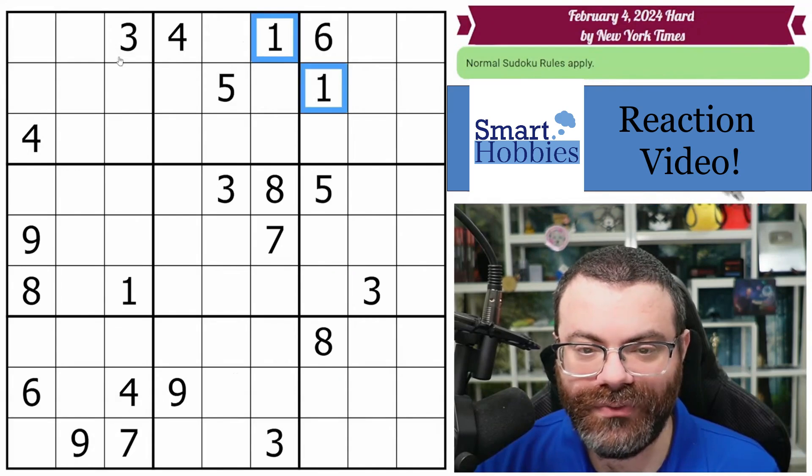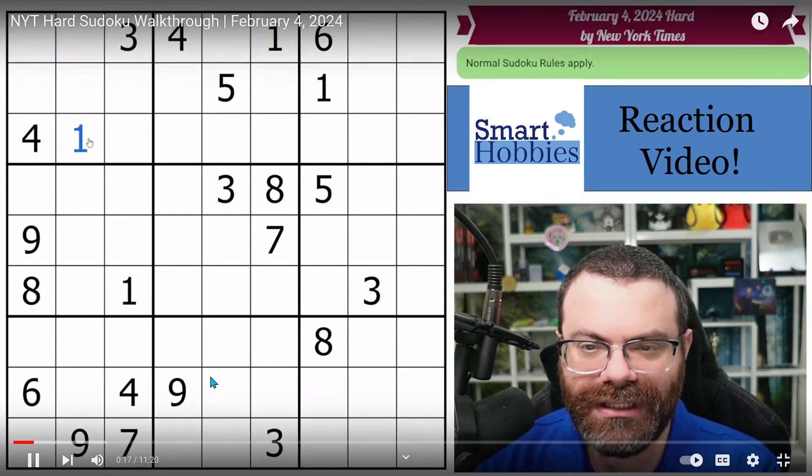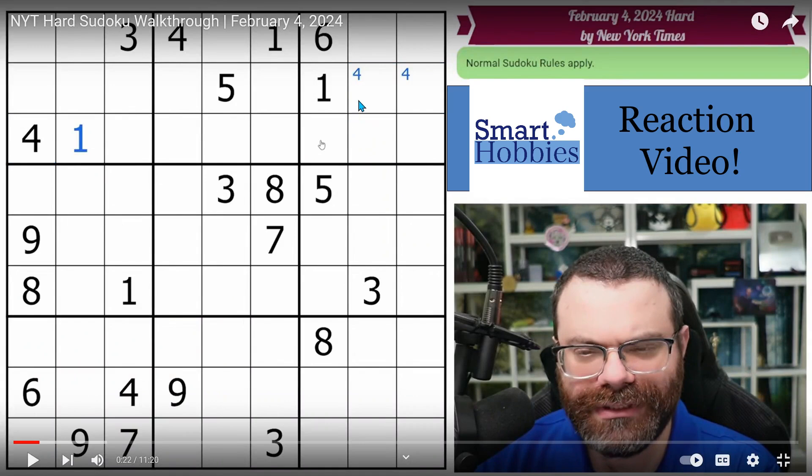All right, so up here we do have two 1s looking into this box. This one looks in, so it's placed right here. And now I have this 4 and this 4 also looking over, so it's 4 in one of these two. He's using Snyder notation — anytime in a 3x3 block you see two possibilities where it can't be marked, and in case you saw one cell, he can solve the other right away. If you're new to this channel, I welcome you to Smart Hobbies.